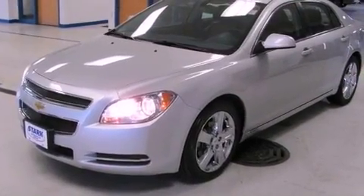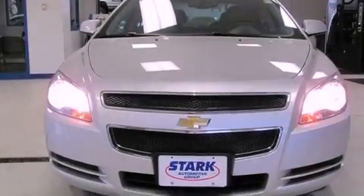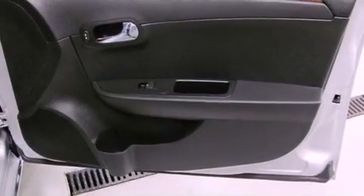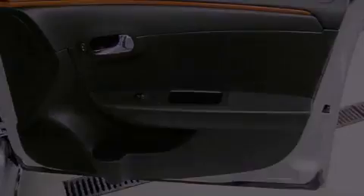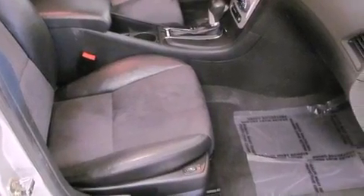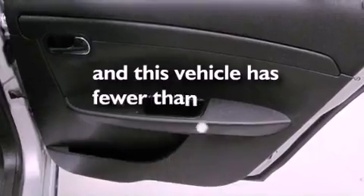The following features are also included: air conditioning, a split folding rear seat, cruise control, a six-speaker audio system, a leather wrapped shift knob, a four-wheel independent suspension, a passenger side vanity mirror, an anti-lock braking system, an auto dimming rear view mirror, and this vehicle has less than 46,000 miles.